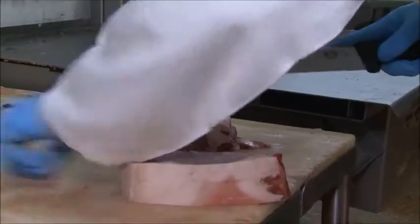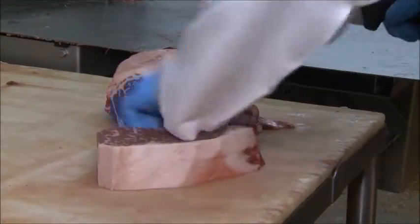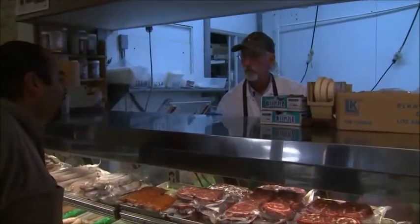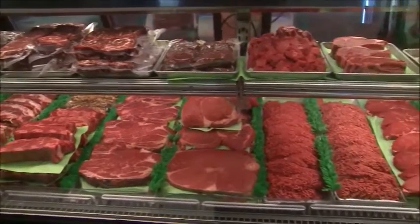We have a saying here: we cut them the way you like them. So we're going to cut a steak just the way you like it — we're going to prepare and wrap your meat exactly the way you want it. If you're looking for great beef cuts, a trip to this fourth-generation, family-owned and operated market is definitely in order.